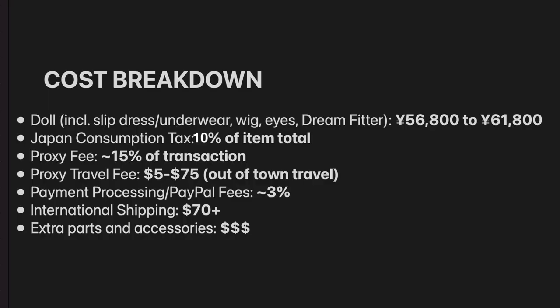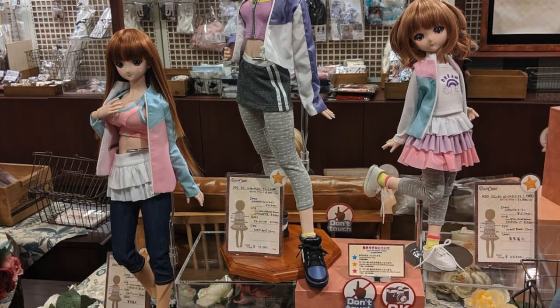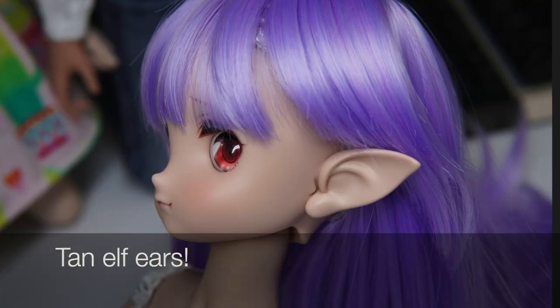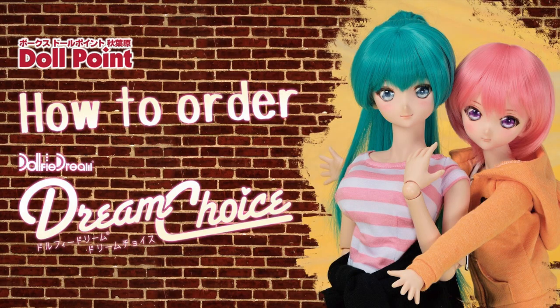And then you have extra parts and accessories. So if you wanted to buy some clothes, extra eyes, or some limited skin tone body parts or hands — you can only get those at Dream Choice. That being said, I think that you should budget $900. Yep, keep that number in mind.